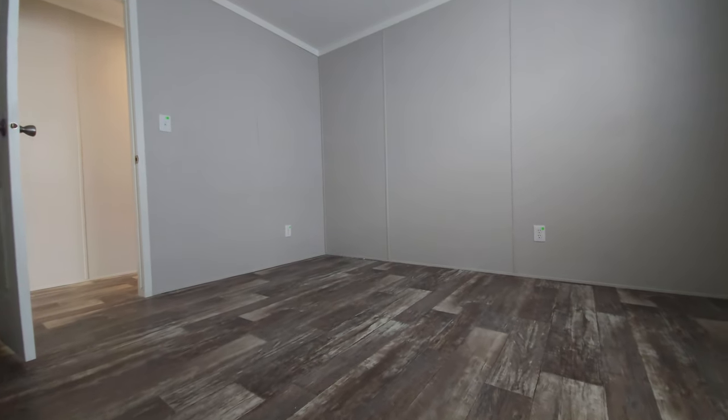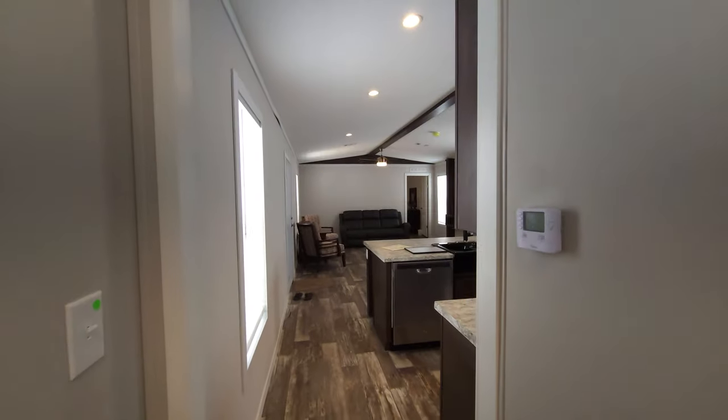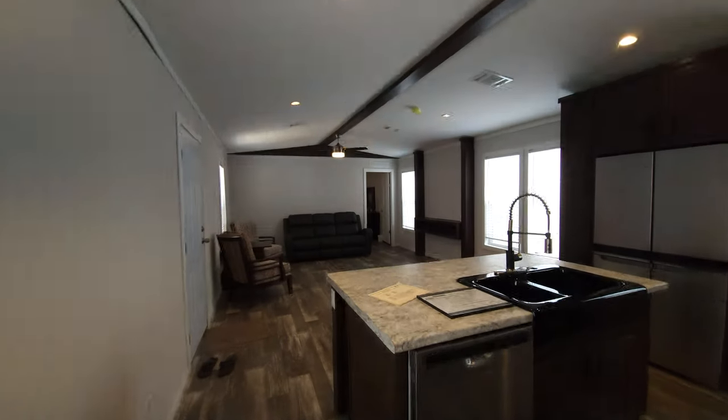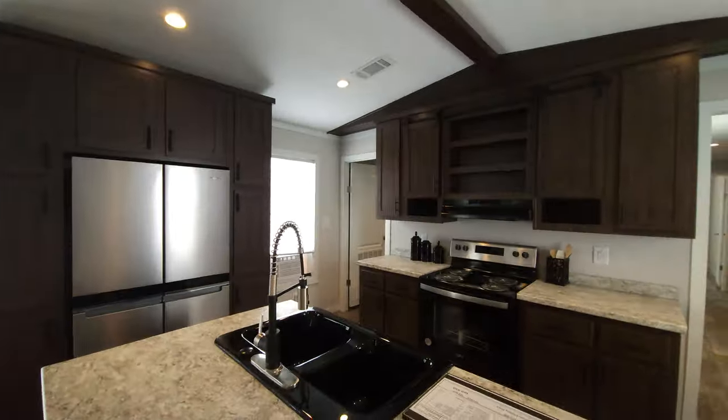This is going to be bedroom number three. I just want to point out that if you are working from home, this space would be perfect for a home office, a crafting room, or an art studio. A lot of people are working from home now — post-COVID has opened up a lot of options for that.